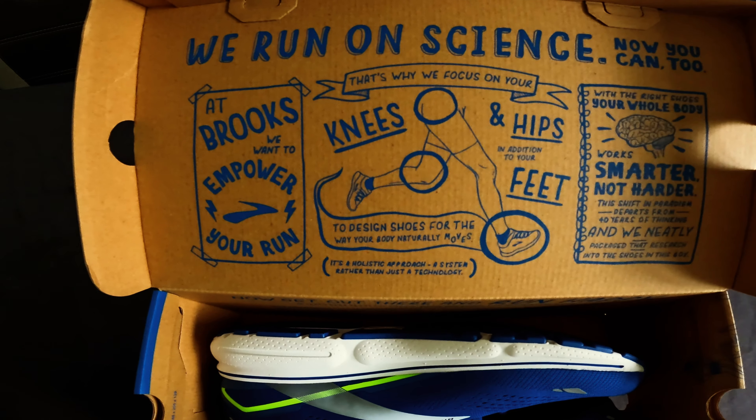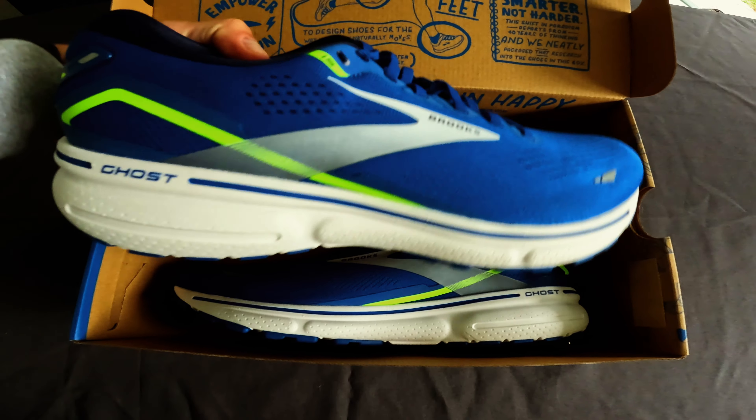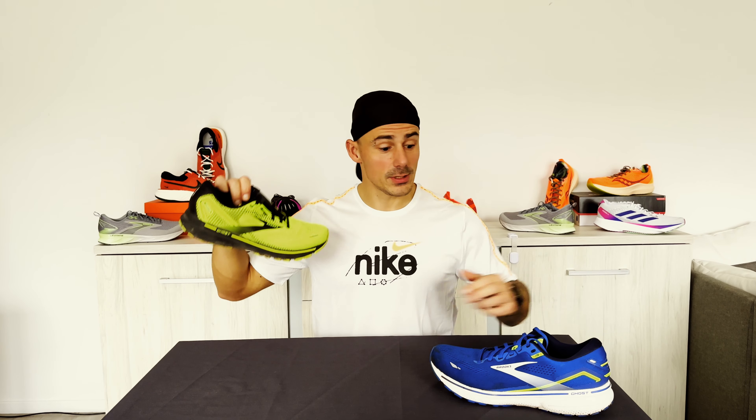Hello and welcome to a new video. In this video we will be discussing the Brooks Ghost 15. In big lines, not much has changed between the 14 and the 15, but let me cue the intro and we will jump right in.